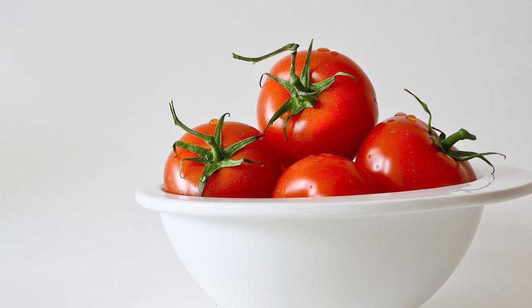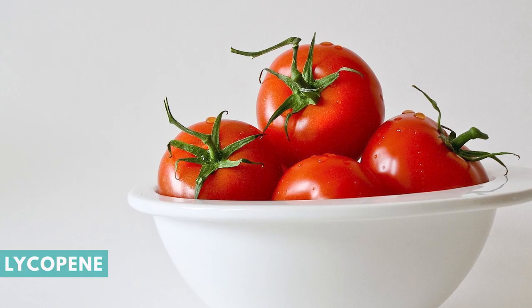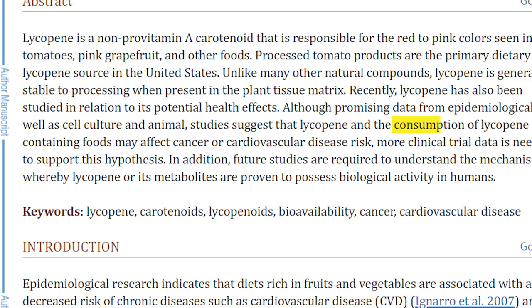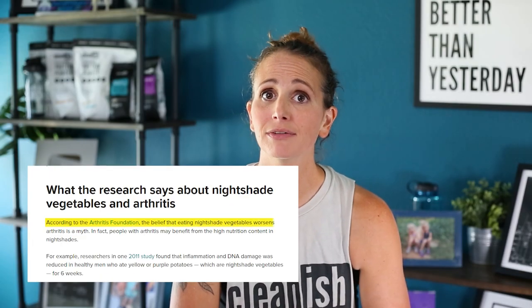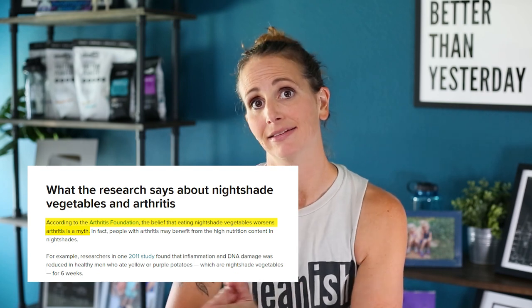Number five is a controversial one for some people — it's tomatoes. Tomatoes are actually a really great source of the phytochemical lycopene, which has extreme anti-inflammatory properties and has been studied over and over again in relation to how it helps reduce inflammation and reduce the causes of other diseases. Tomatoes are also high in potassium and vitamin C, which are anti-inflammatory as well. Some people think that because tomatoes are from the nightshade family they can cause inflammation, particularly in arthritis patients. But research has shown there is actually zero link between nightshade foods and inflammation.